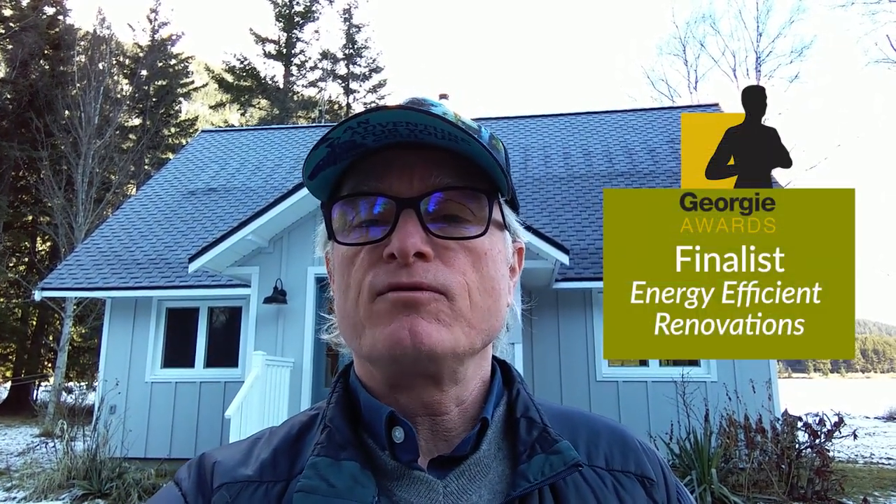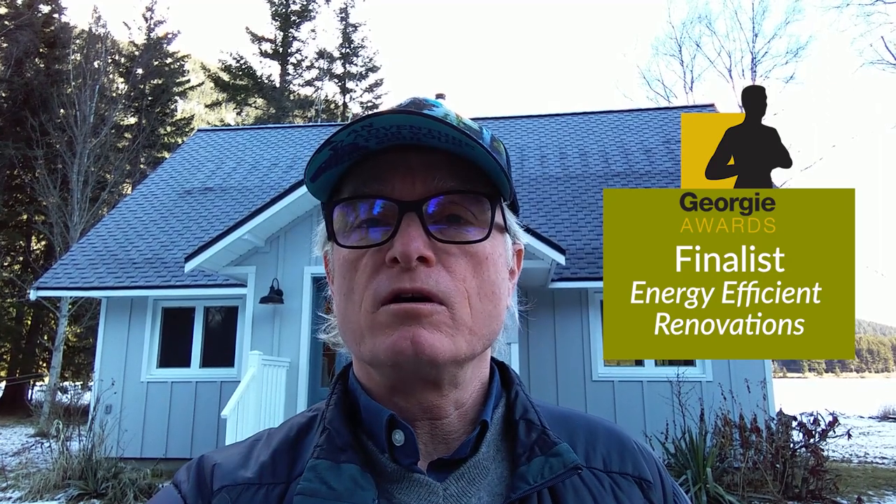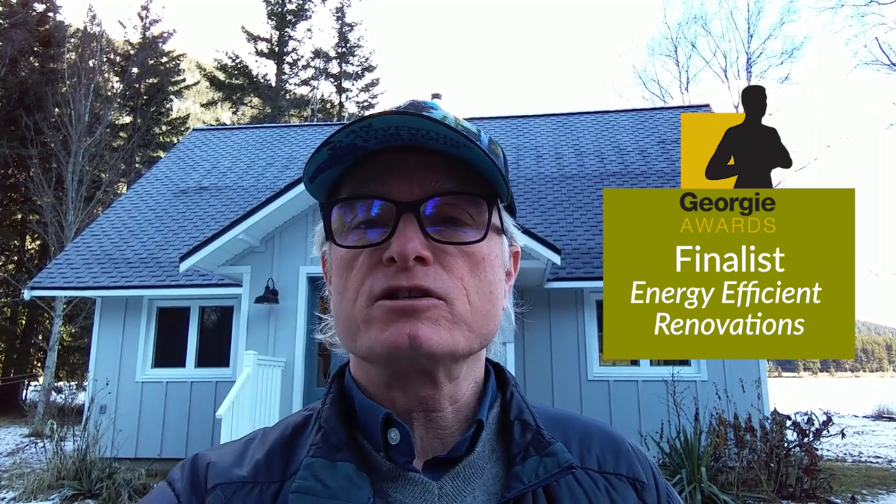I thought I'd come up and just do a quick video and show everyone exactly what the finished product looked like. We had done an earlier video on this last spring and of course there's been a few photo updates. This project is also a finalist for the Georgie Awards for energy efficient renovations.